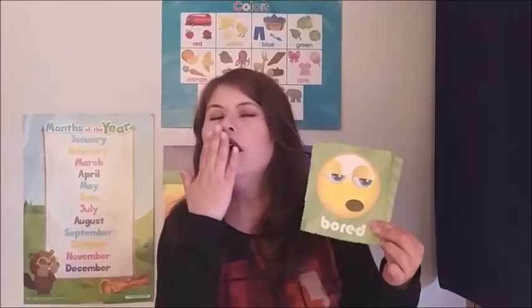Now let's review the feelings. Do you remember the feelings? Okay: happy, angry, bored, sad, surprised.